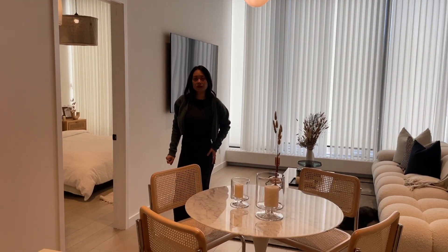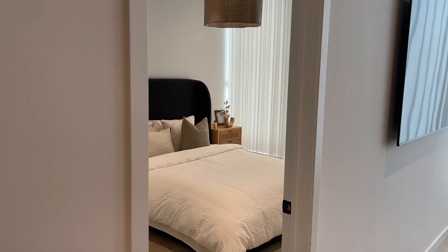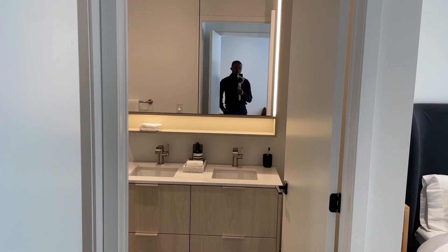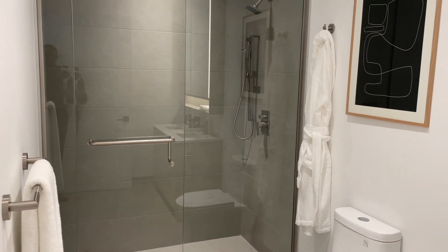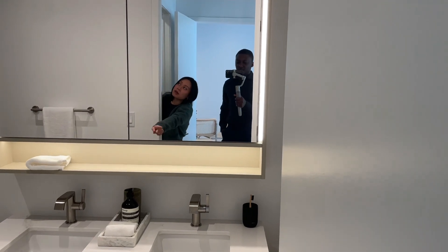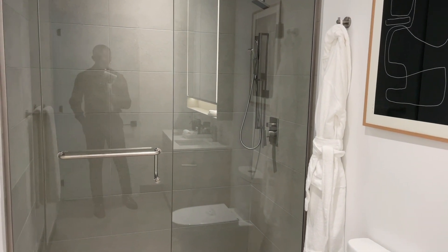In the primary suite, everything you see is standard except the custom mirror and the walk-in closet shelving, which is an upgrade. Without the upgrade, it's just an empty room you walk into. Larger suites will have a double-sink vanity. The mirror lighting, pot lights, and frameless glass shower are all standard, along with the hardware inside.